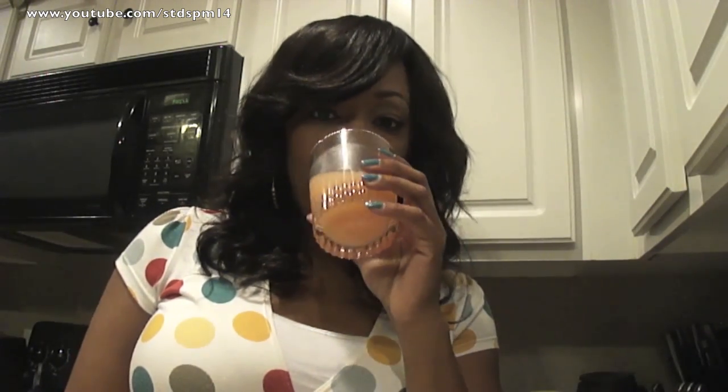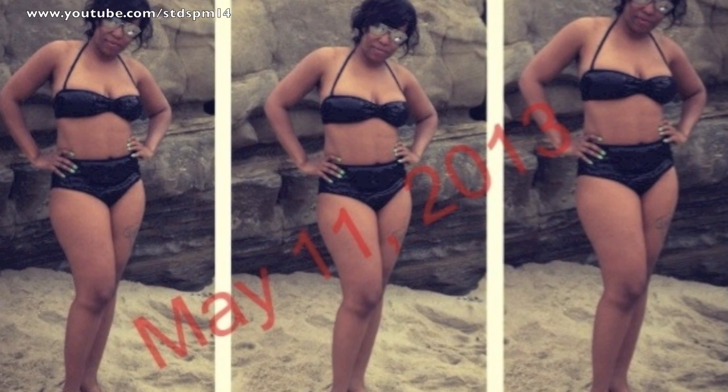I'll go ahead and show you my bikini picture from when I went on vacation. A lot of you may have already seen it on Facebook or Instagram, but that's what the drink helped to burn. If you guys have any questions, let me know below. Do your research — I can't say that enough — but drink up ladies!